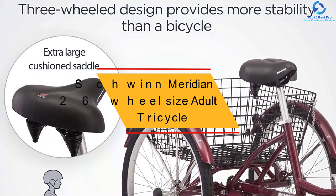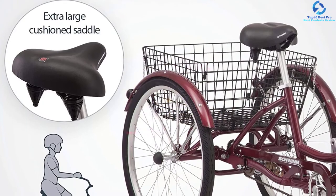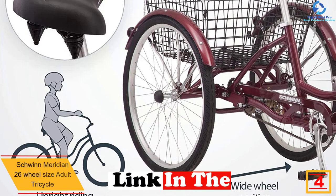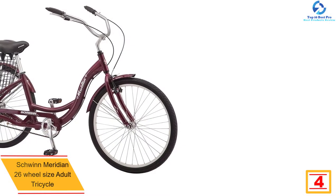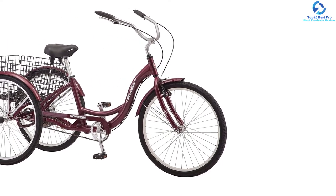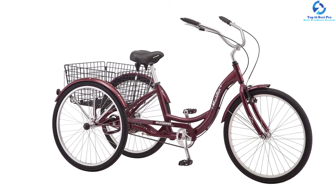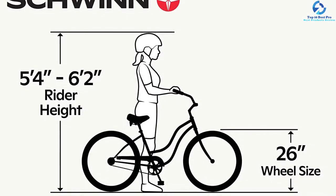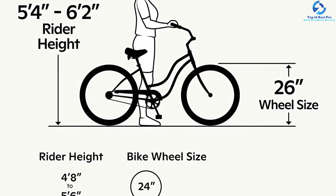At number 4, we have the Schwinn Meridian 26 Wheel Size Adult Tricycle. This trike is great for rides around town or the beach. The frame is made of aluminum, and it comes with 26-inch wheels for stability, along with alloy rims that have stainless steel spokes. This single-speed tricycle is designed for simplicity of use. With front linear pull brakes and a rear handbrake, it is easy to stop. It has a folding rear basket and a large padded seat using spring suspension for comfort during long rides.